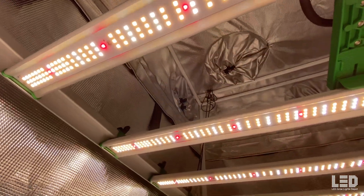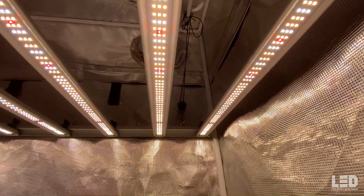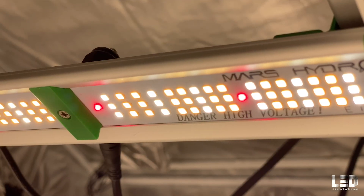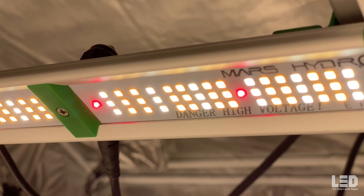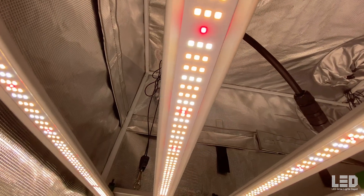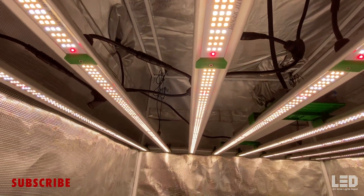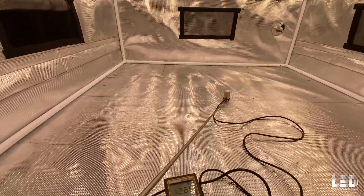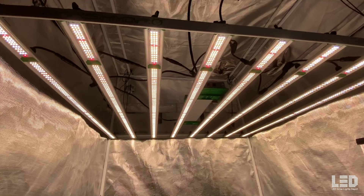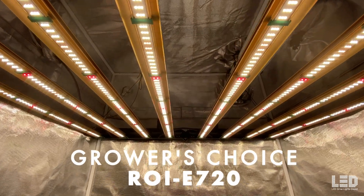Best Bang for Your Buck: Mars Hydro FC8000. With an 800 watt power draw, the Mars FC8000 is putting out 2,309 micromoles per second of light at 2.9 micromoles per joule per the manufacturer. The fixture arrives unassembled but comes together quite quickly and easily. There are nearly 3,000 Samsung and Osram diodes on this unit. The light features smooth onboard dimming from 0–100% and can be daisy chained up to 30 fixtures when using a controller. There's a 5-year warranty on the FC8000, and with a price of only $859.99, it's a bargain for a 5x5 space.